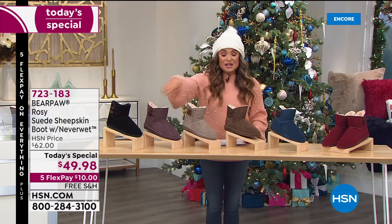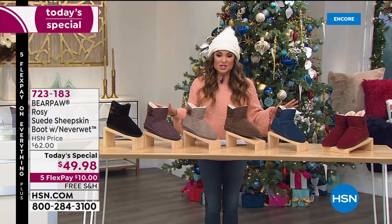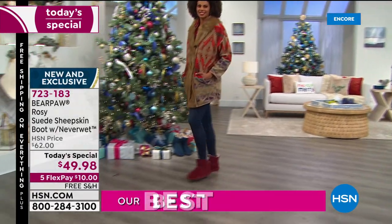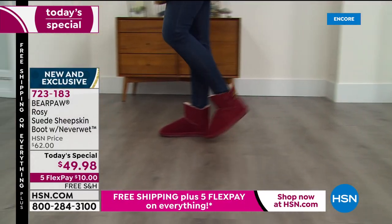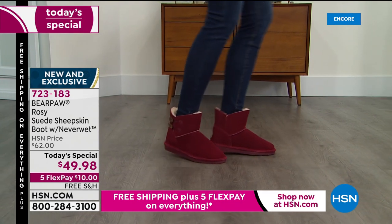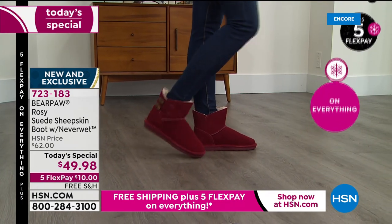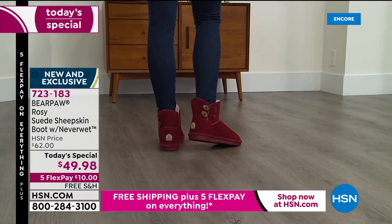Let's talk about the value: $49.98 for this today's special. You're getting genuine suede, NeverWet technology, and that sheepskin lining on the footbed. We have Bear Paw boots that are upward of a hundred dollars or more. Tonight you get first dibs on all colors and all sizes — whole sizes five through thirteen. If you're a half size, just go up: seven and a half, get the eight.